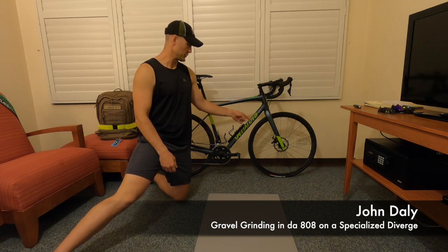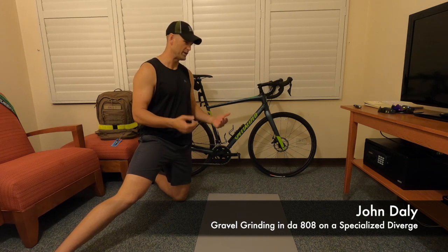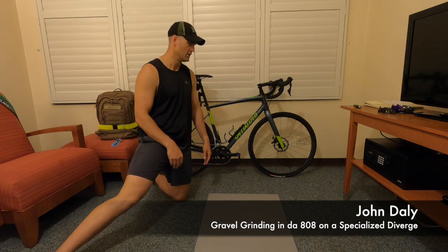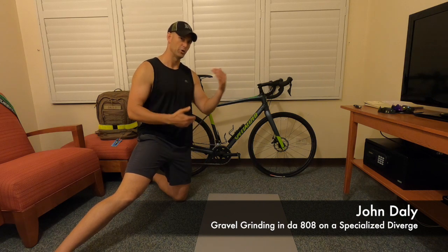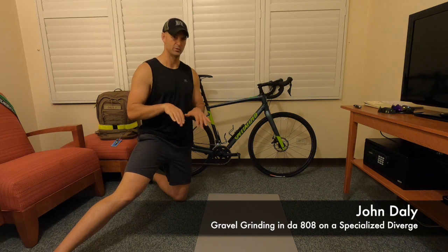These are also cable disc brakes as opposed to hydraulic disc brakes, so they're not quite as powerful. Hydraulic disc brakes are the most powerful brakes you can have. The cable disc brakes — I had no issues with them, although I still don't fully trust them because this is a rental bike. I've got to go through some things with the bike before I learn to trust it descending at high speed.